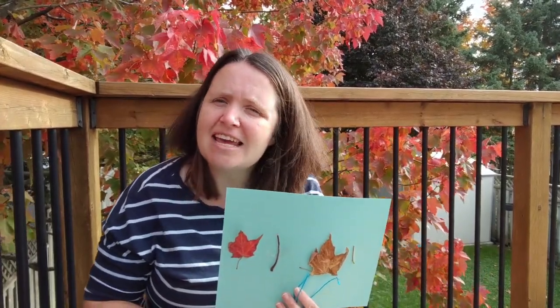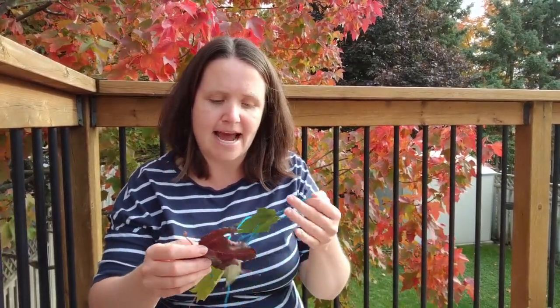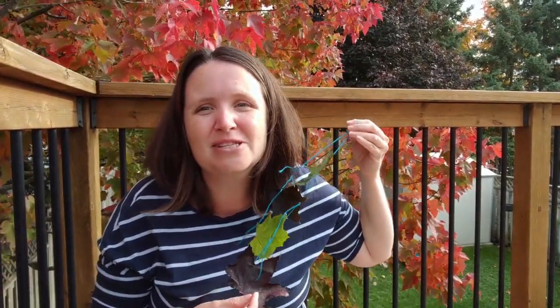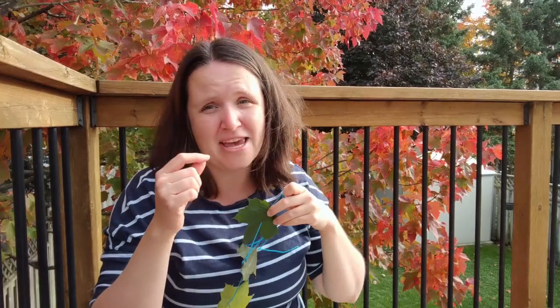If you have a little one who might be reluctant to engage when you call it a pattern, another way to word it is to create art. Today I created a necklace with that string that was in my kit — I just threaded some leaves on here. This also works great with wildflowers during that season. We just did green, purple, green, purple, and it was great for threading as well.